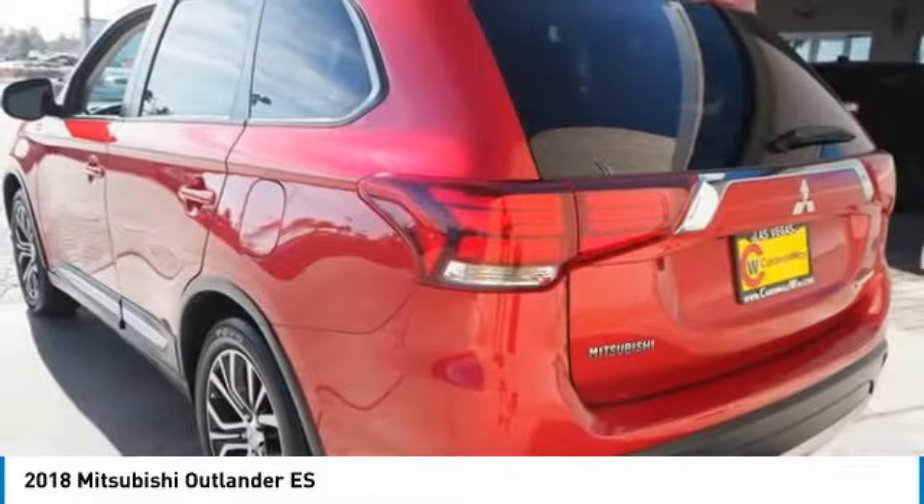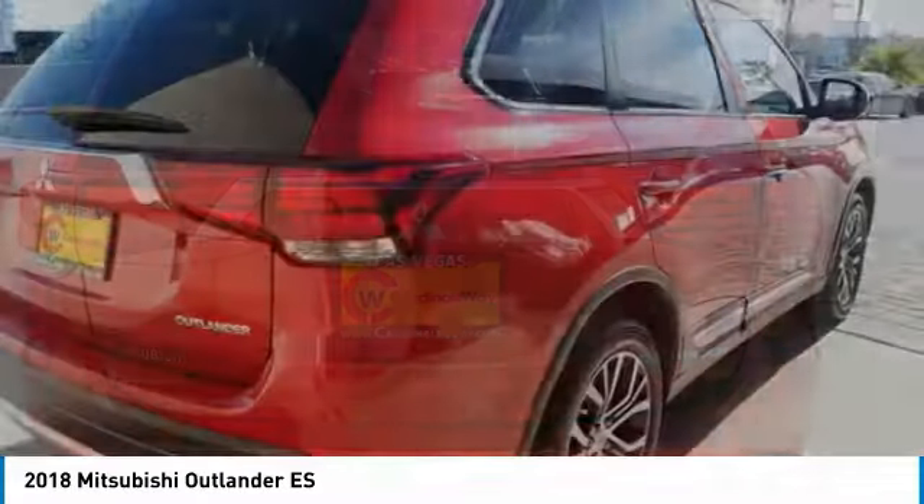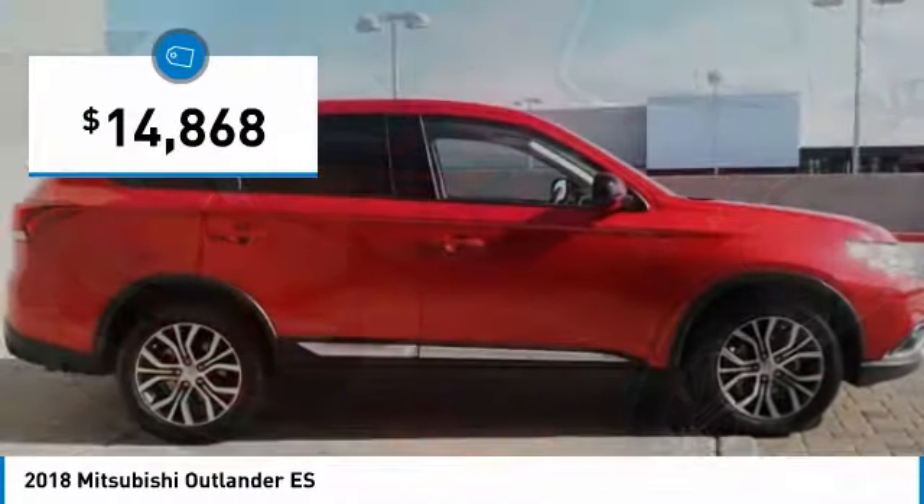With super all-wheel control and a 5-star frontal and side impact crash test rating, peace of mind comes standard and is priced below $15,000.